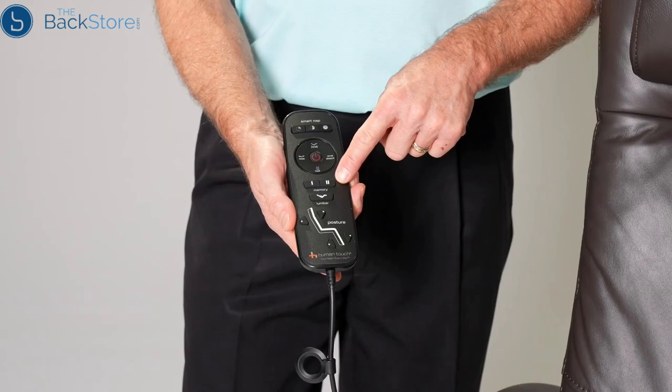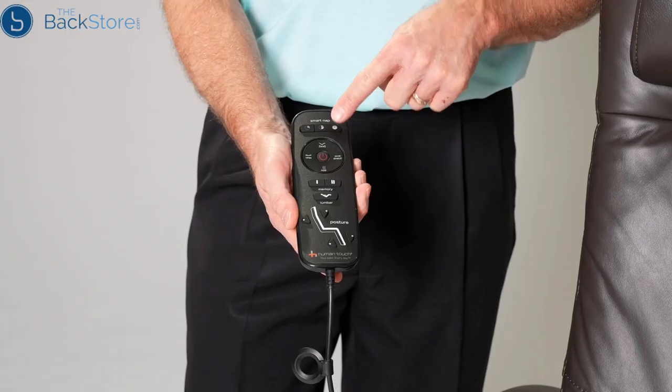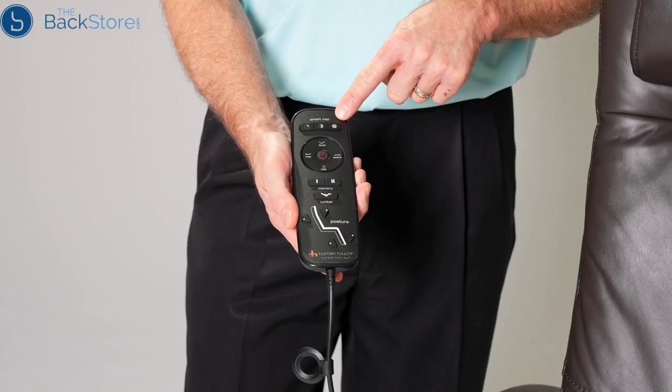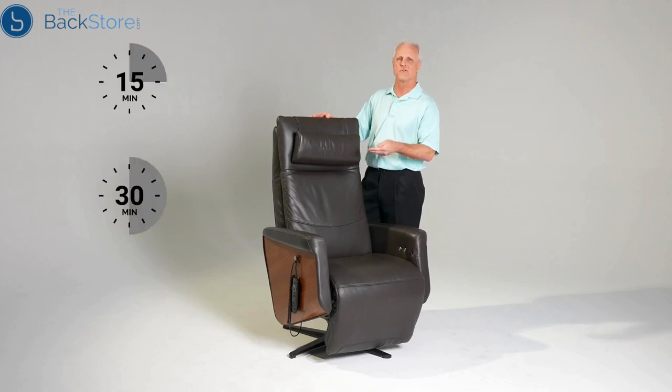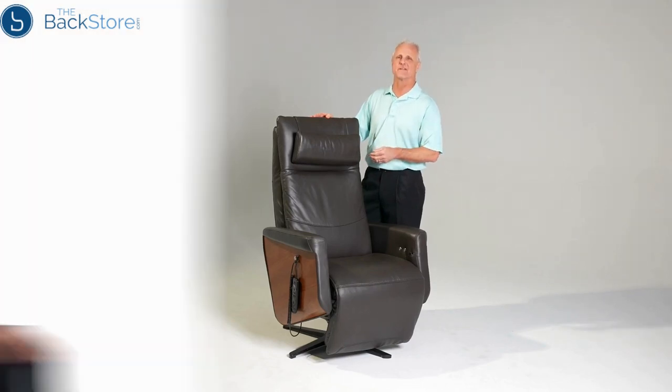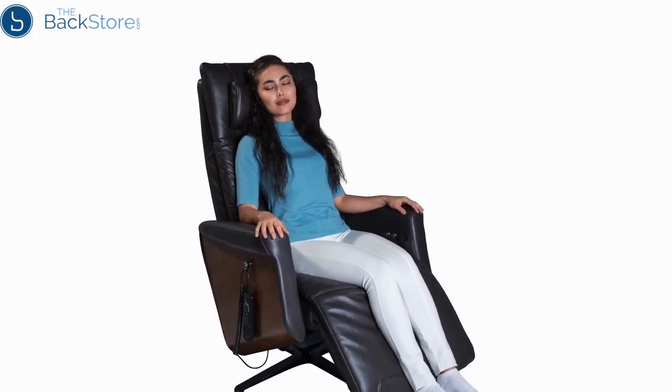You have two memory settings that you can set to your favorite positions for easy recall, programmable into the remote control. The Circa also has three smart nap options in times of 15, 30, or 60 minute segments, and when you're taking a nap the chair will gently wake you up by restoring you to an upright position.